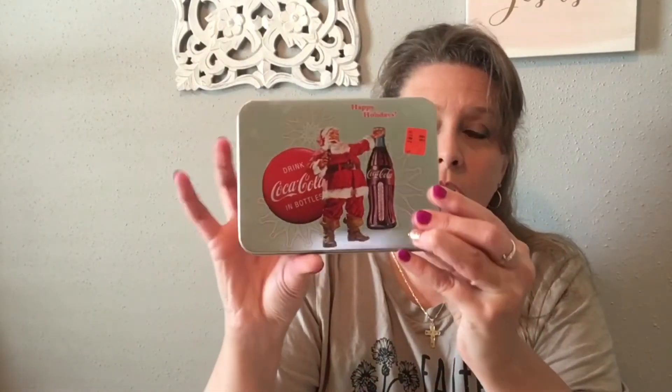Another thing I got was just a simple tin with Coca-Cola cards in it. It is new — when you open it up there are two decks of cards, and I did count all the cards in both decks. We do have some people that collect playing cards and Coca-Cola. I'm not saying this is super vintage, but I got it for the collectability of the cards as well as the Coca-Cola tin. And it was 99 cents with a red tag, so basically 25 cents. Good deal.